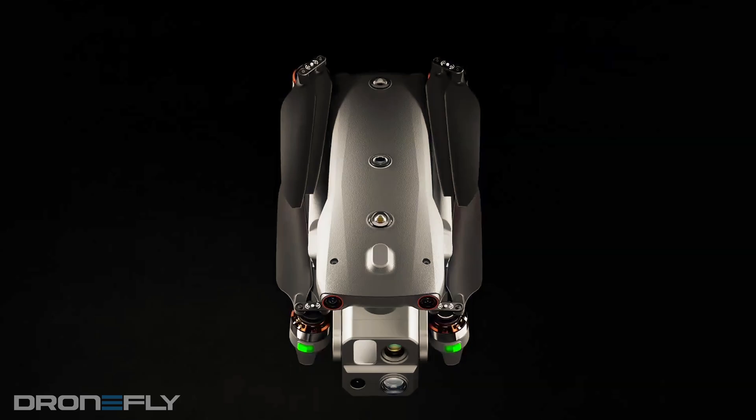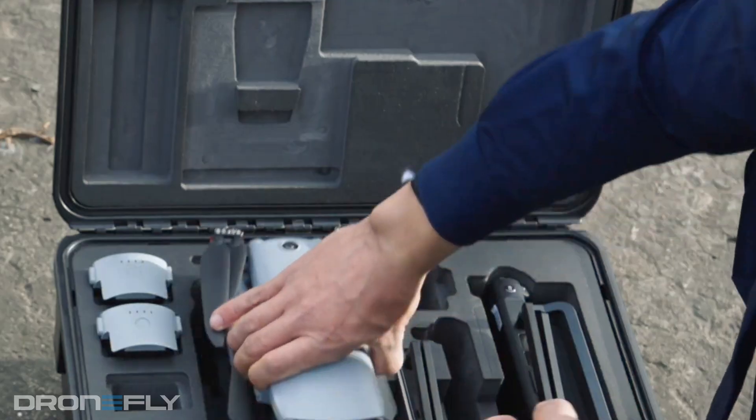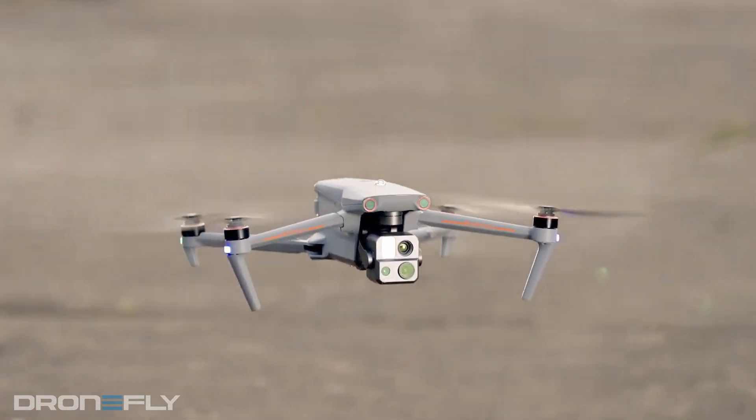It's foldable, easy to transport, and a cinch to store. This makes it a great choice for those seeking a compact drone with a ton of capability.